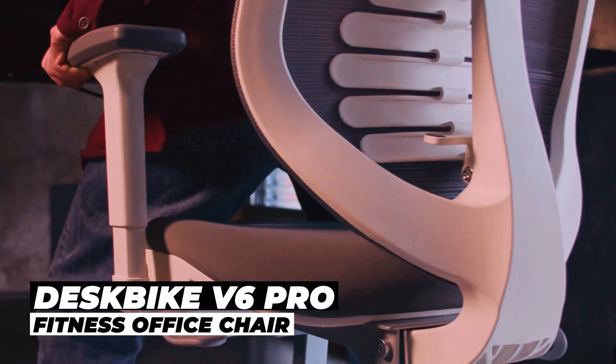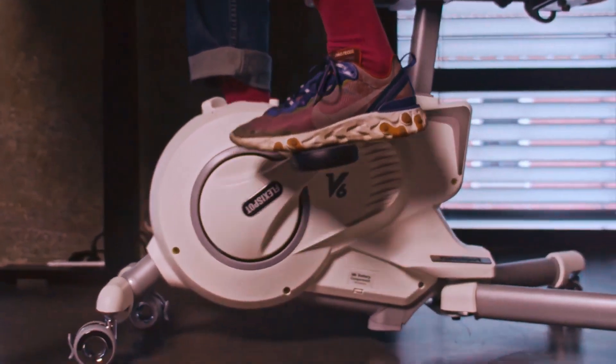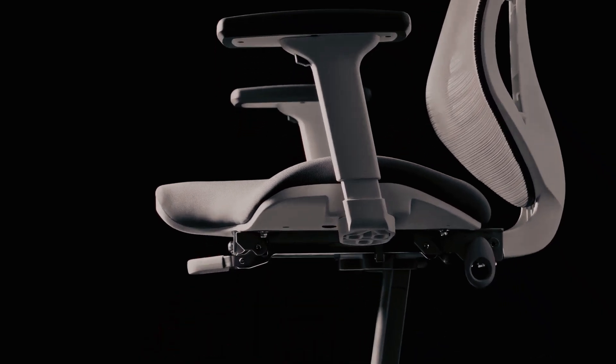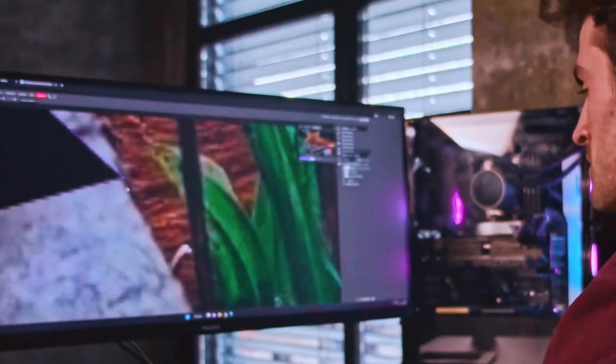DeskBike V6 Pro Fitness Office Chair. Want to stay active at the office? The DeskBike V6 Pro Fitness Office Chair is the perfect solution. This intelligent fitness chair allows you to cycle while you work, enhancing energy and focus.